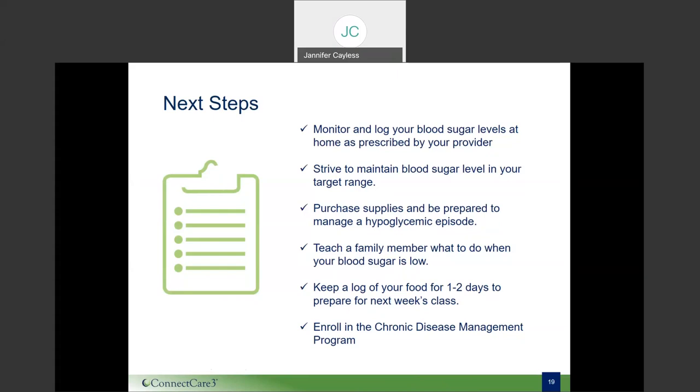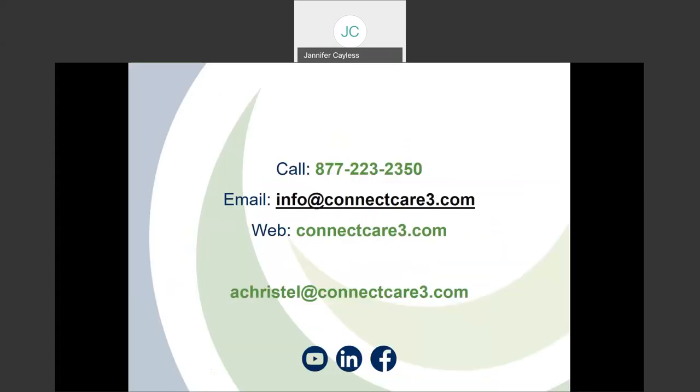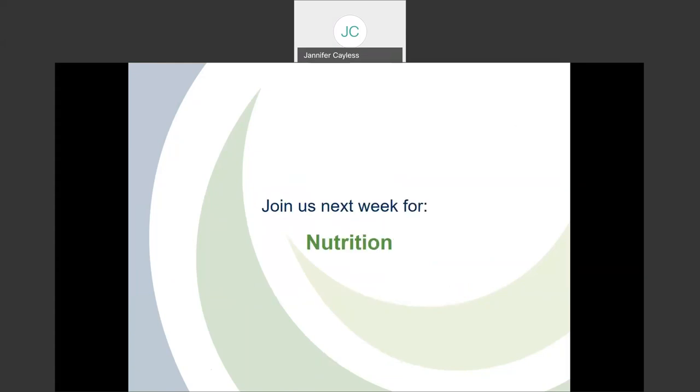You also have the option to enroll in the Chronic Disease Management Program here at Connect Care 3. Enrolling is just a phone call or email away — the process involves speaking with a patient advocate to enroll, and a consent form will be sent to you for completion. Once the patient advocate receives the completed form, a staff member will reach out to you within 24 hours. If you miss one of our webinar sessions, please email Amanda Crystal to access a recording. We thank you very much for your time today — please join us next week as we dive a bit deeper into nutrition. Thanks and have a wonderful day.